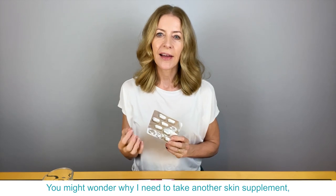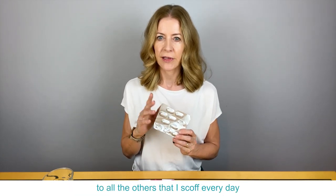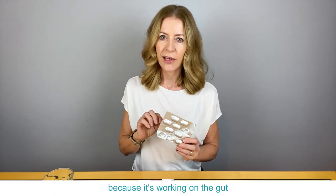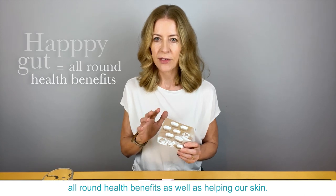You might wonder why I need to take another skin supplement, but this one works differently to all the others I take every day, because it's working on the gut. And having a happy gut brings all-round health benefits as well as helping our skin.